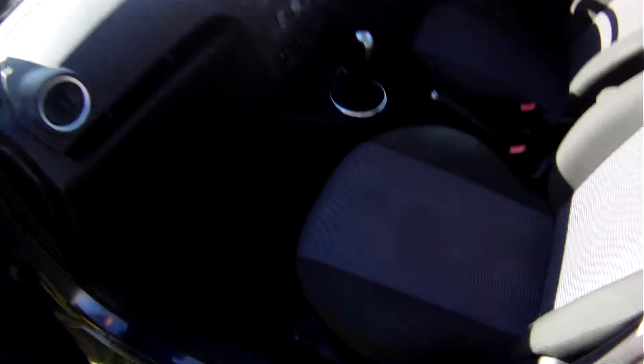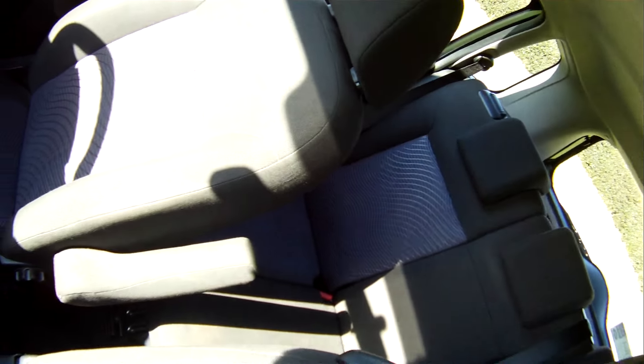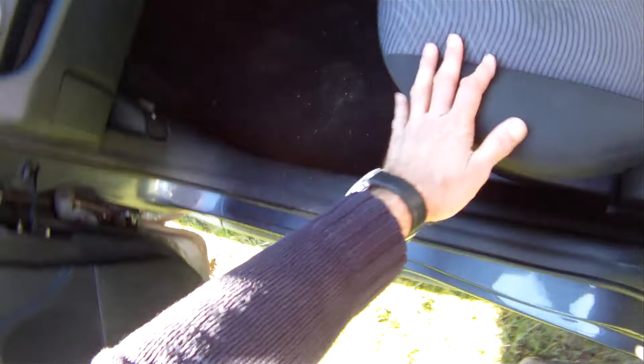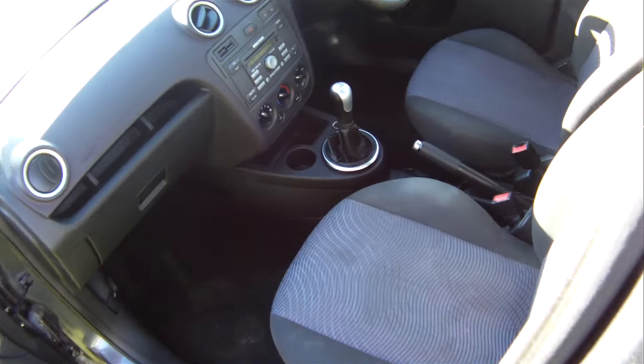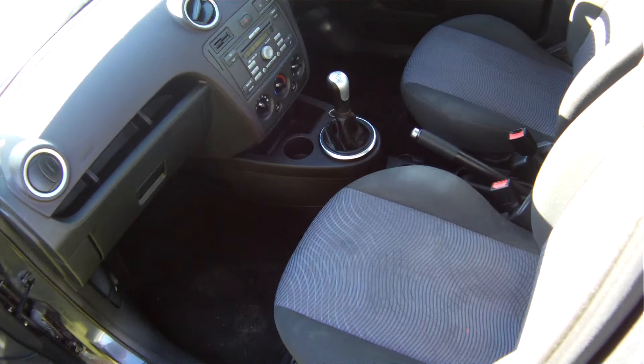Interior-wise, she's spot on actually. No wear on the seats, dash is nice. The headliner's got one or two marks towards the very back end where obviously something in the boot has touched the roof, but no more than that. It's got a central armrest as well, if you hadn't noticed before.